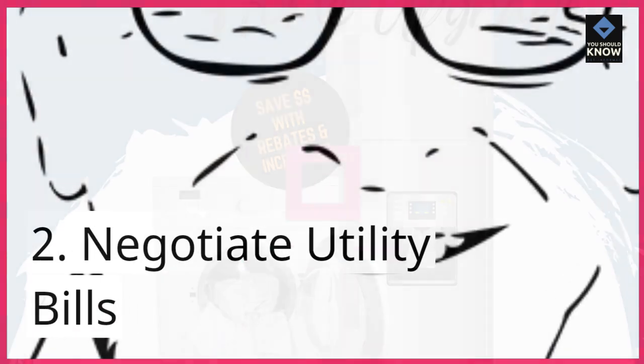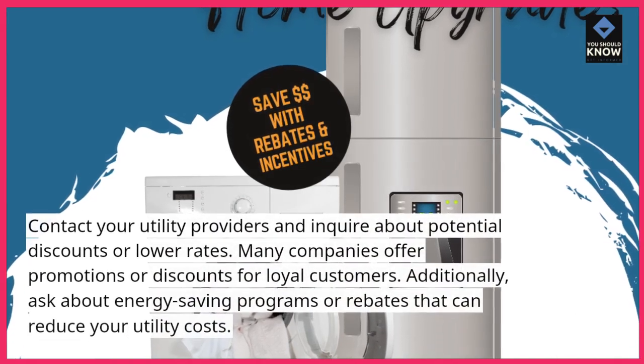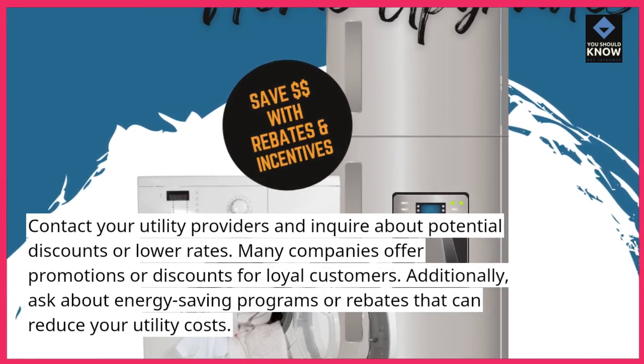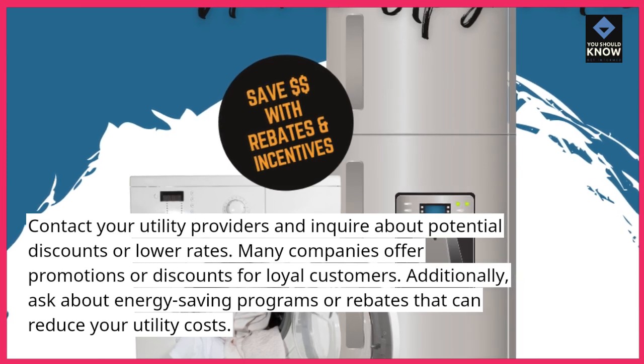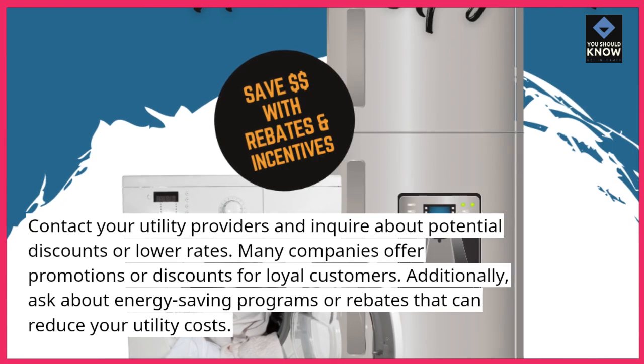2. Negotiate utility bills. Contact your utility providers and inquire about potential discounts or lower rates. Many companies offer promotions or discounts for loyal customers. Additionally, ask about energy-saving programs or rebates that can reduce your utility costs.